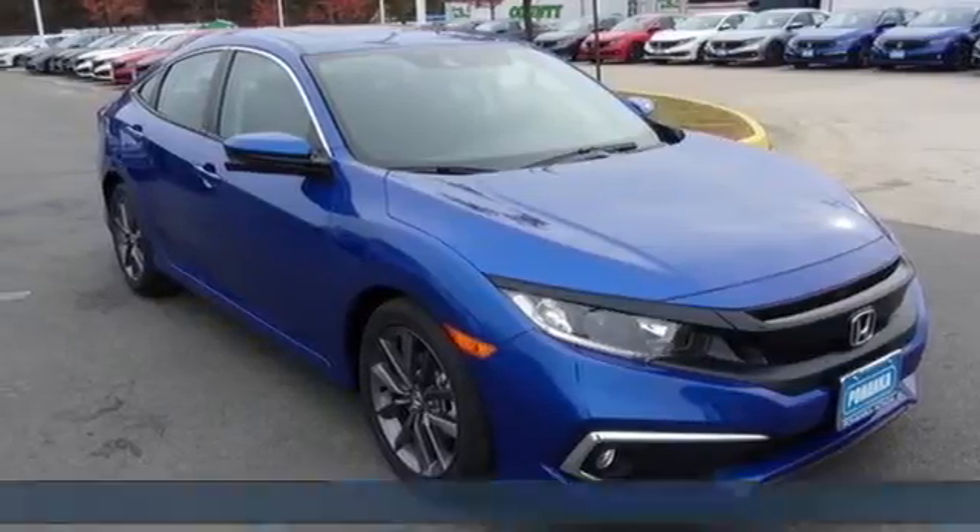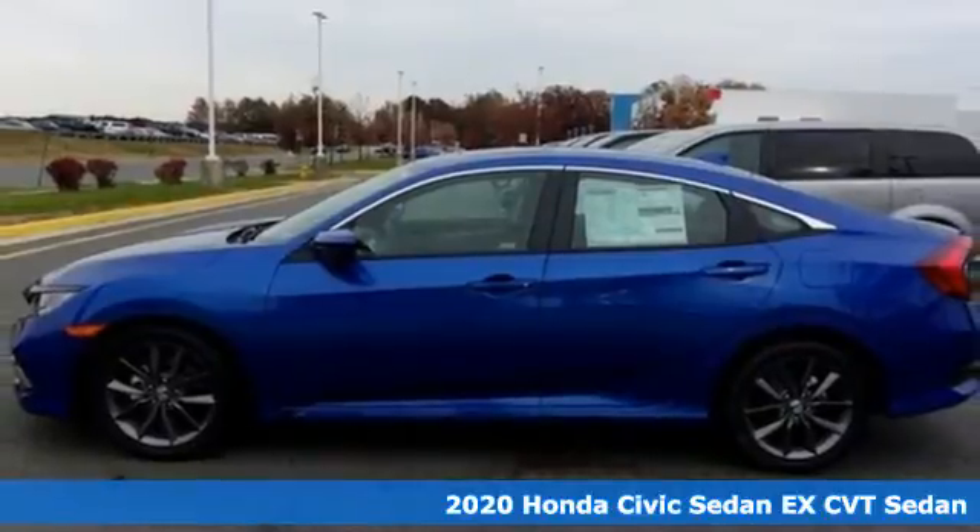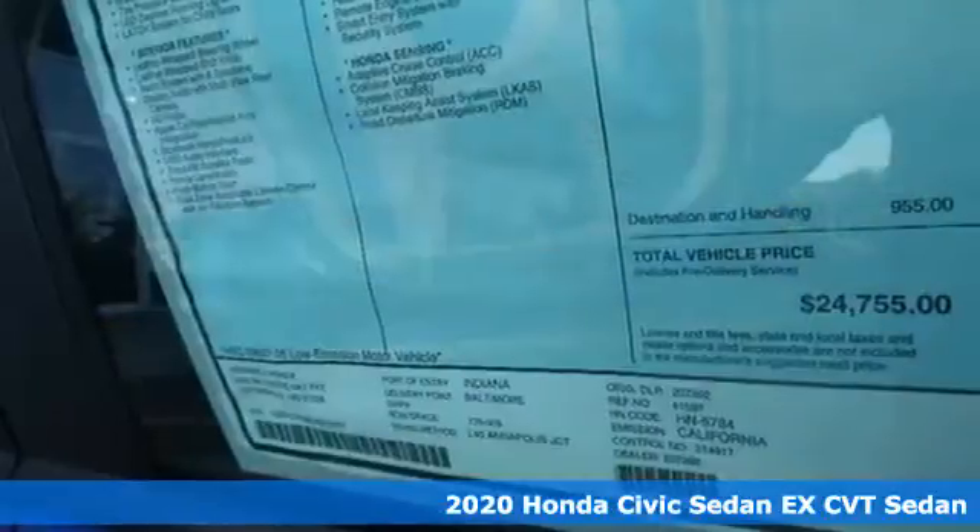It's a new 2020 Honda Civic Sedan. Get more mileage out of every drive with this Civic, and it comes with all the amenities you need.